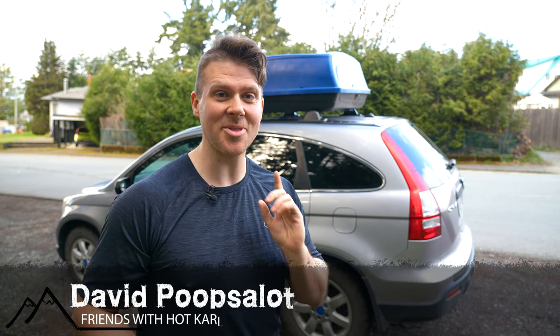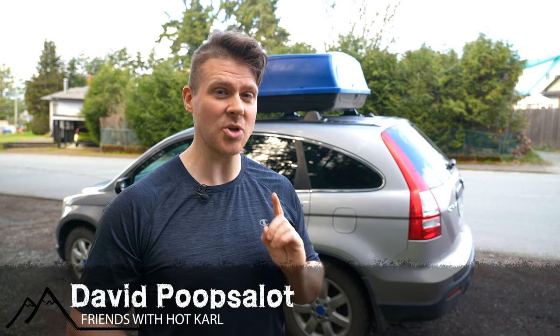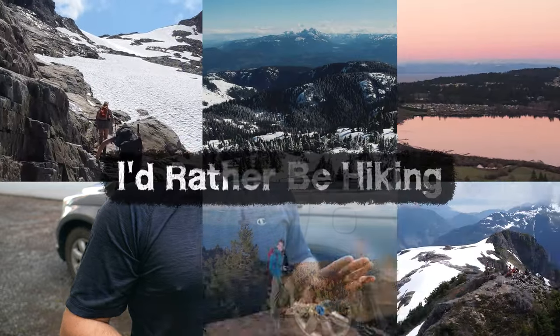Hey there, my name is David. On this episode, I'm going to show you the best portable car camping toilet solution that's out there.